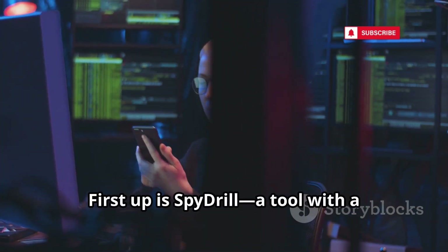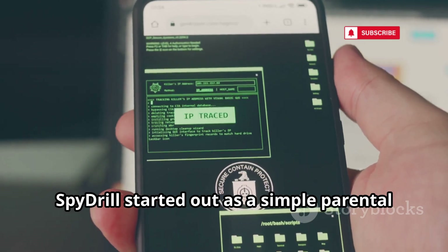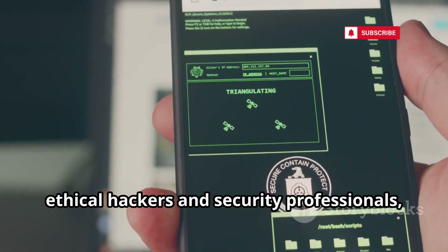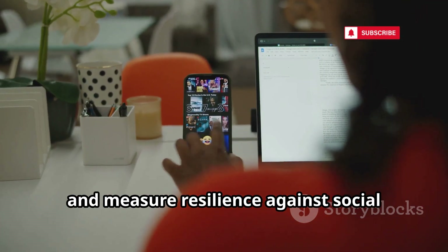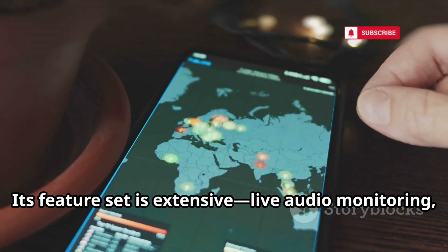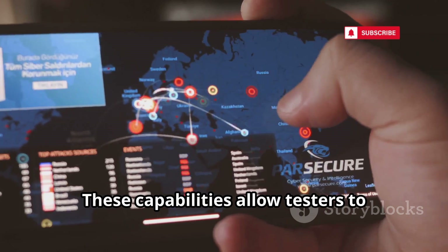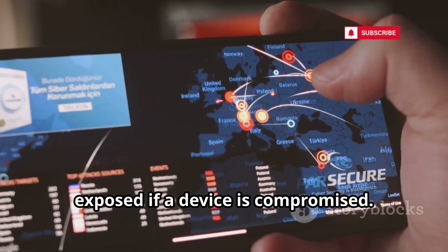First up is SpyDrill, a tool with a controversial edge that's making waves in the cybersecurity world. SpyDrill started out as a simple parental control app designed to help parents keep their children safe online. Over time, it evolved into a favorite among ethical hackers and security professionals who use it to test device security and measure resilience against social engineering attacks.